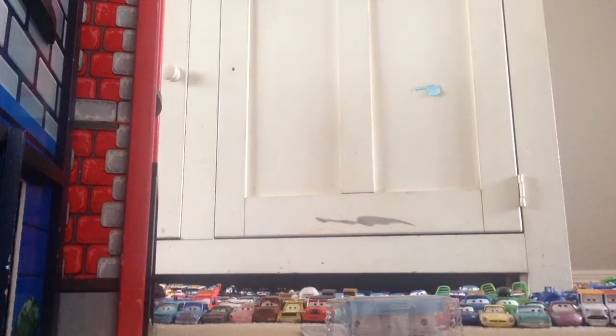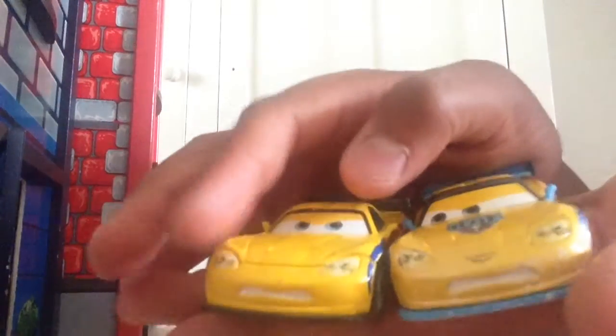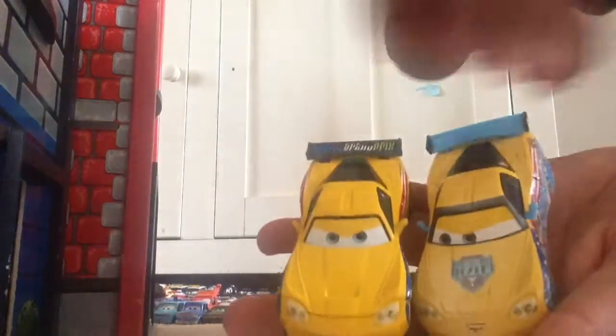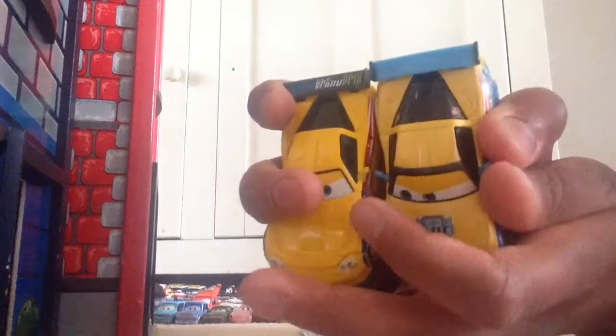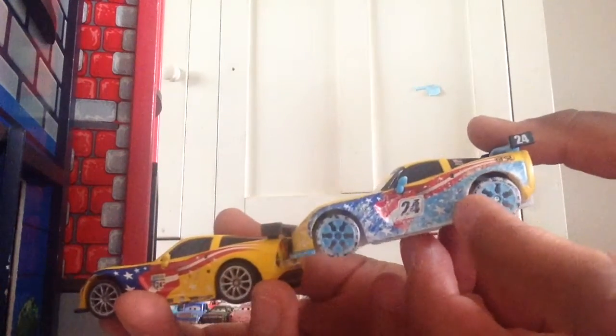Let's compare him to the regular Jeff Corvette. As you can see, the regular one does not have that logo, and they both have different expressions, as well as the Russian symbol on the hood. What Mattel is doing now with the ice racers is taking off all the World Grand Prix paint jobs on every World Grand Prix racer, which is actually very nice — they did not do that for the neon racers, but now they're doing it for the ice racers. The same designs are on the sides, just with lots of snowy and icy details.